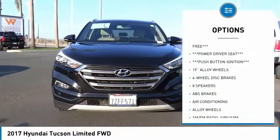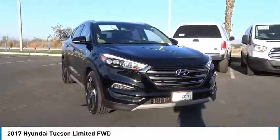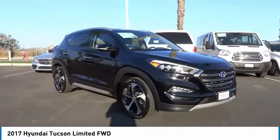Remote keyless entry, fog lights, speed control, four-wheel disc brakes, rear window defroster.